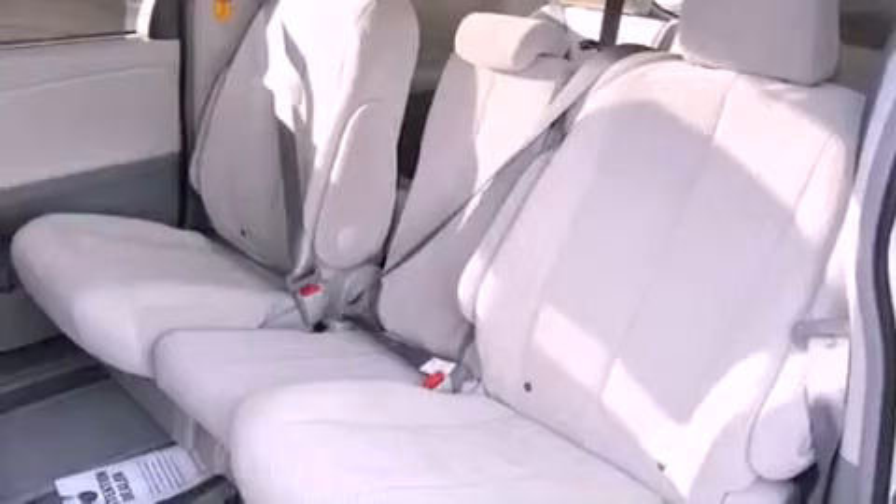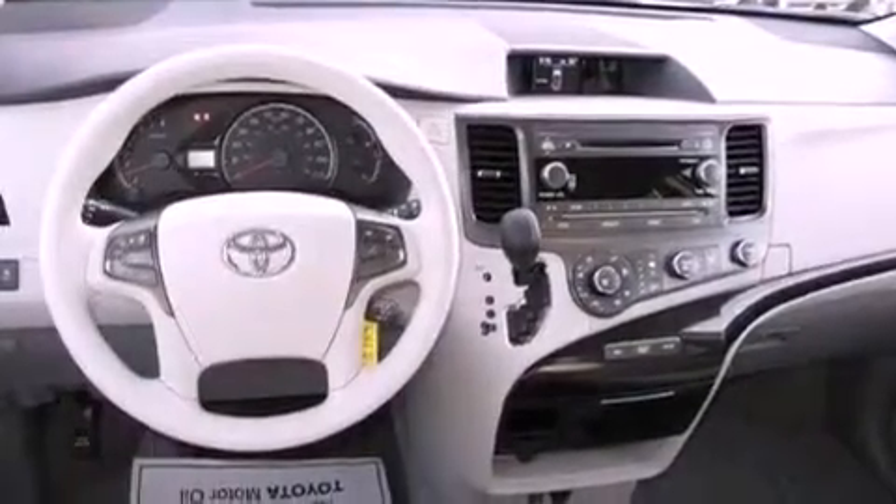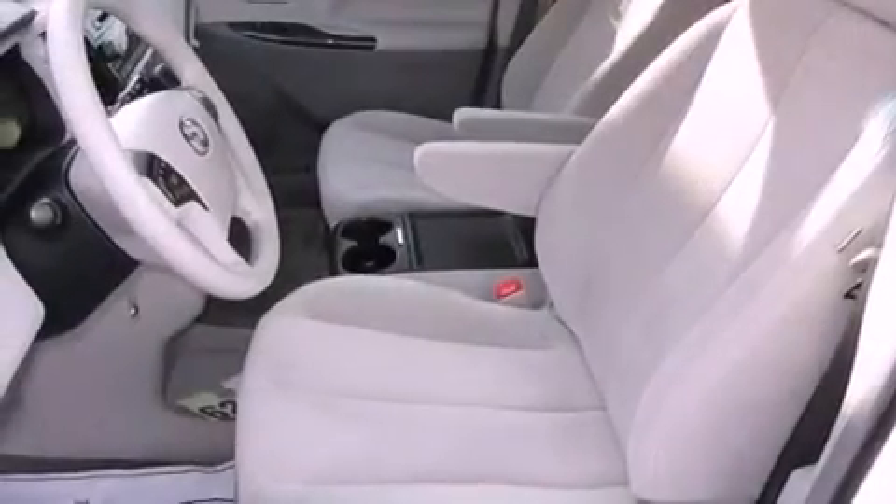Cruise control, an auto-dimming rear-view mirror, a rear window defroster, a CD player capable of reading MP3s, a rear spoiler, and an engine immobilizer theft deterrent system.